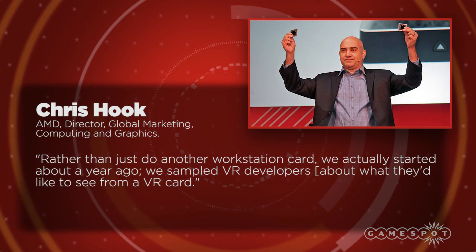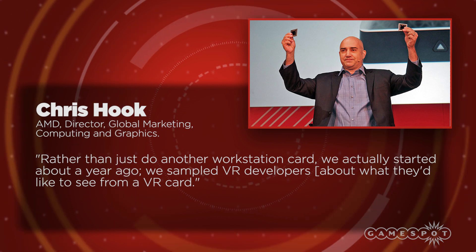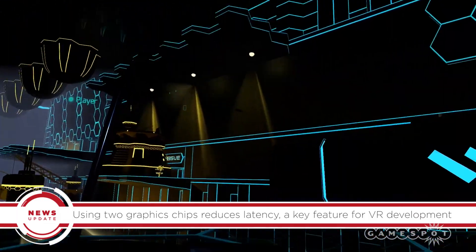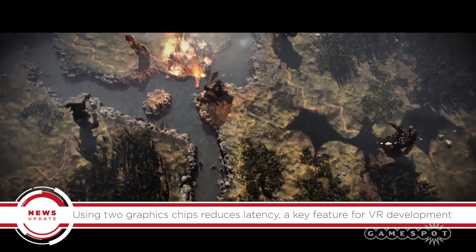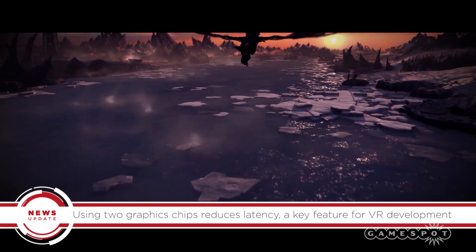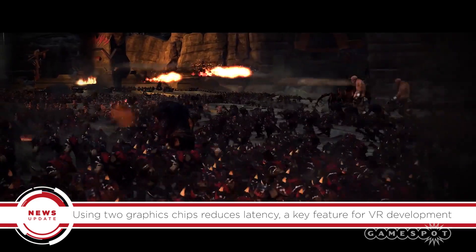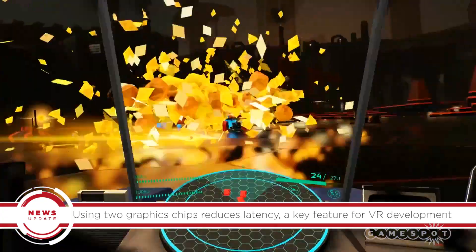Rather than just doing another workstation card, AMD started about a year ago and sampled VR developers about what they'd like to see from a VR card. AMD wondered what would happen if they took professional workstation-class drivers and gaming drivers and fused them together to create a platform that would not only give great scaling across pre-vis and post-rendering platforms, but would also be a great gaming platform. The answer is the Radeon Pro Duo dual GPU.